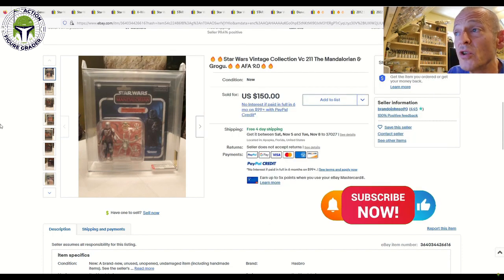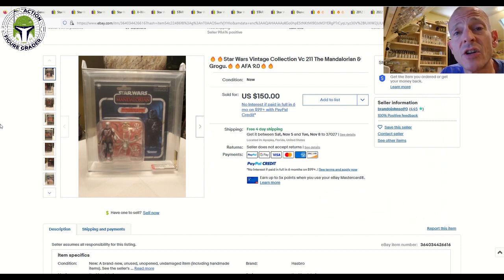Anyway, that's all I really had for this video. I hope you enjoyed looking at some recent sales within the vintage collection. If you're new to the channel, welcome — please consider subscribing. Thanks again, and I'll be back soon.